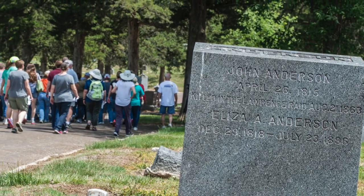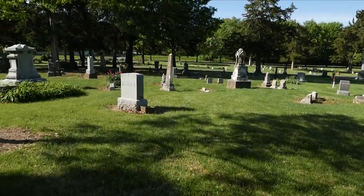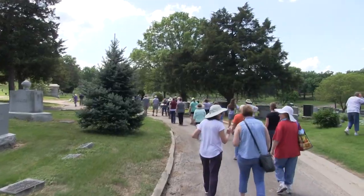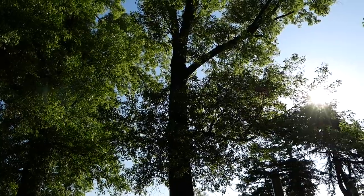As an early and excellent example of a rural cemetery in Kansas, Oak Hill exhibits the characteristic features of the movement: its high promontory of the original sections, meandering roadways and mature trees, some being older than the cemetery itself.